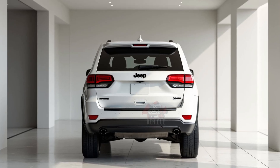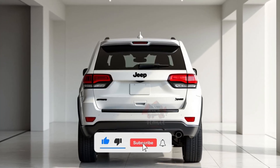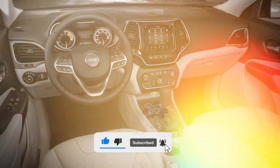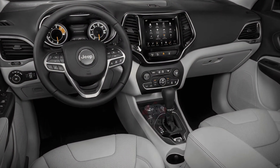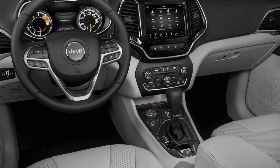Welcome back to Vehicle Inspector. The 2025 Jeep Grand Cherokee offers a sophisticated interior, blending comfort with rugged appeal. The cabin provides spacious seating, designed with high-quality materials and advanced tech features.